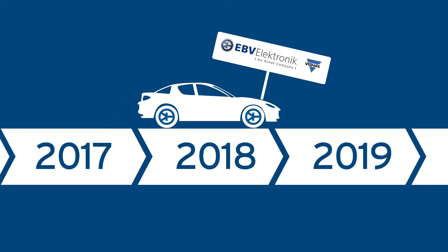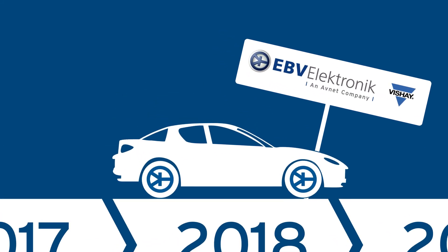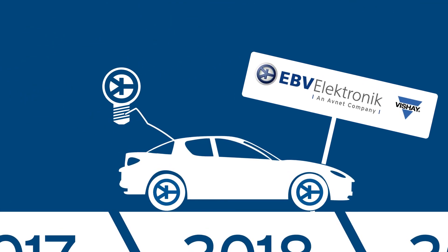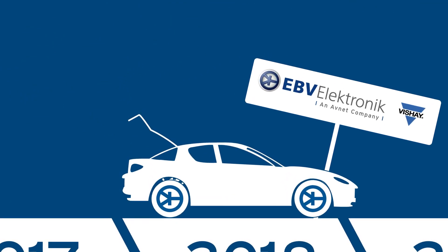For over 43 years, Vishay and EBV have been successful business partners. With Vishay's new leading edge products and EBV's technical expertise, our journey will continue.